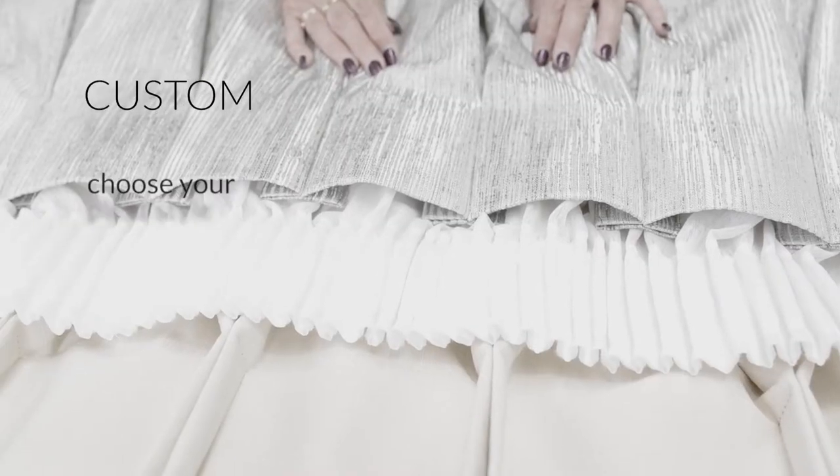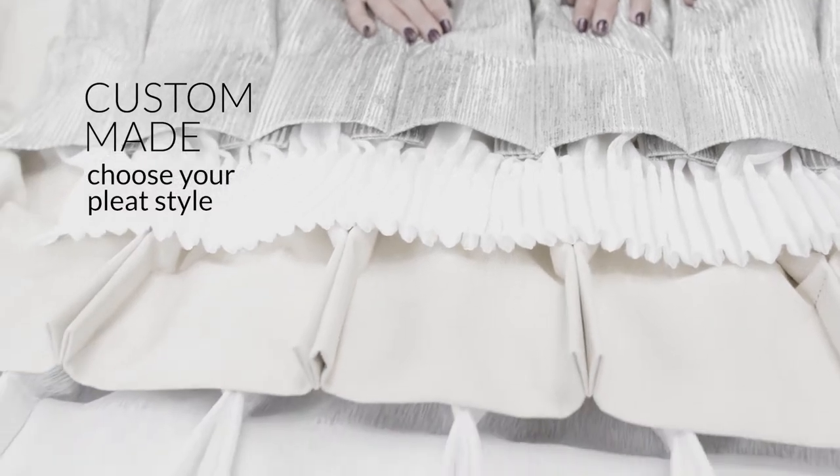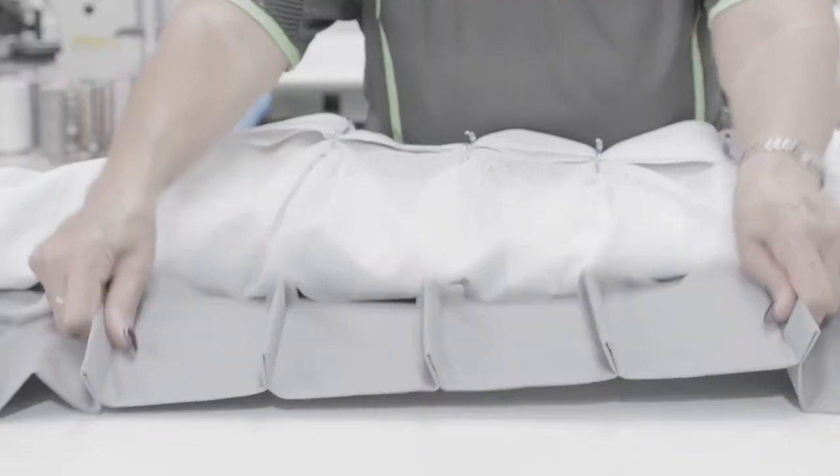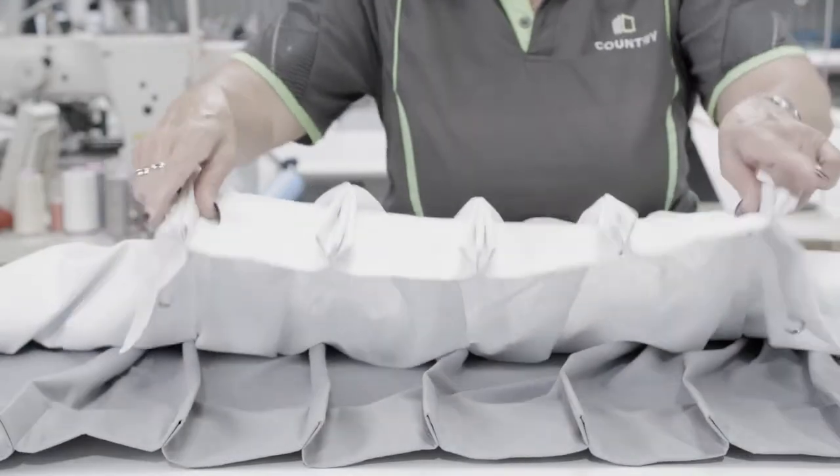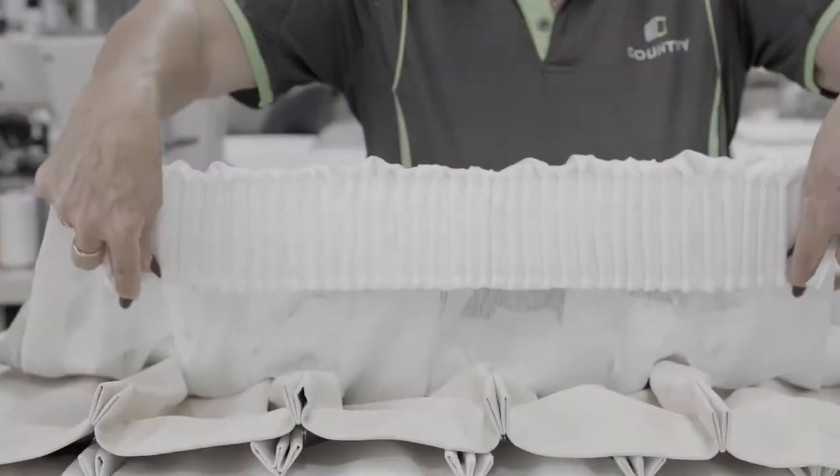Because Country Custom makes every curtain, they can offer a wide choice of pleat styles: pinch pleats, double pinch pleats, triple pleats, reverse pinch pleats, even pencil pleats.